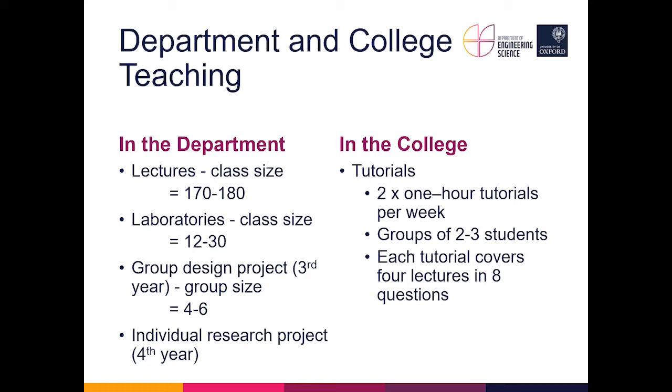There is a group design project in the third year, done in groups of four to six students, where they start working in small teams to solve interesting problems. In the fourth year, the highlight for most students is their individual research project, which runs for the whole of the fourth year and accounts for about half of their effort. Within the college, students have two one-hour tutorials per week throughout the first and second year.